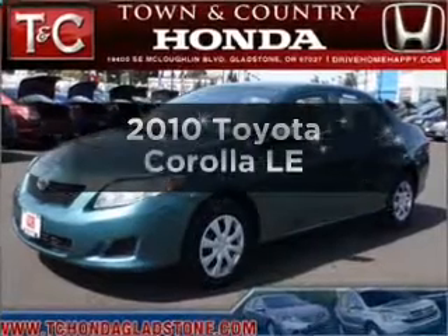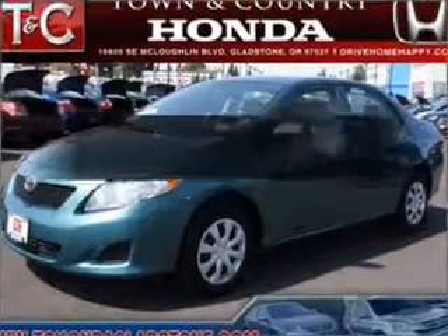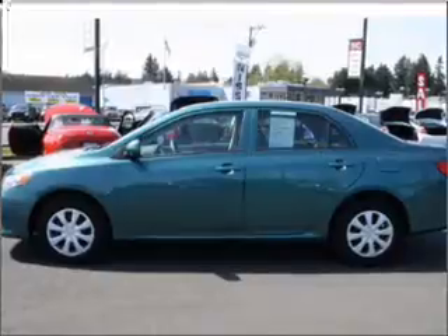Get noticed in this 2010 Toyota Corolla. Travel the roads in style and comfort in this great vehicle with an efficient four-cylinder engine connected to a smooth-shifting automatic transmission.